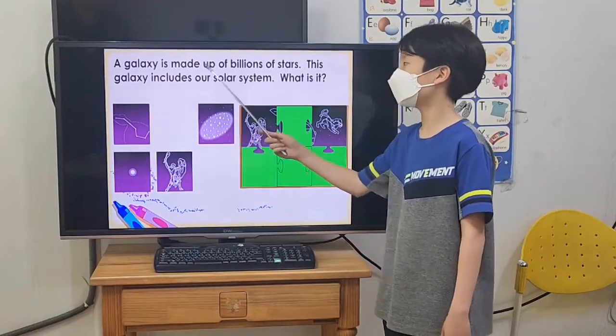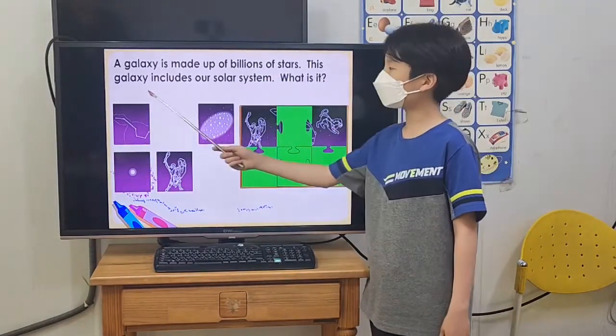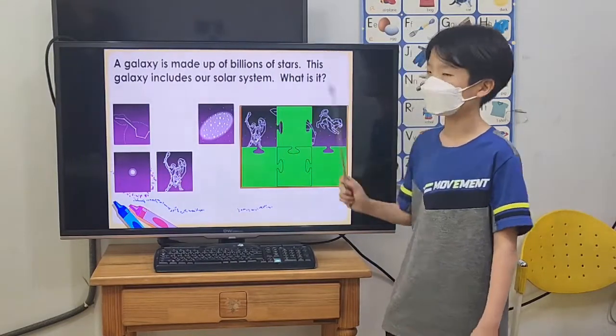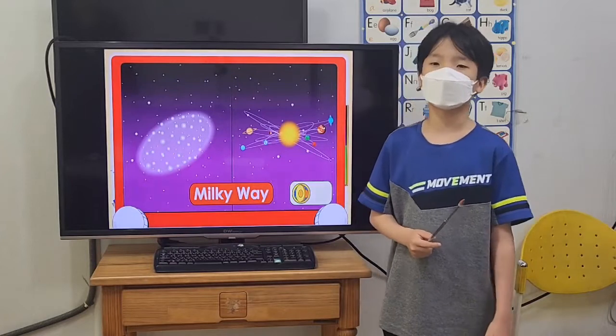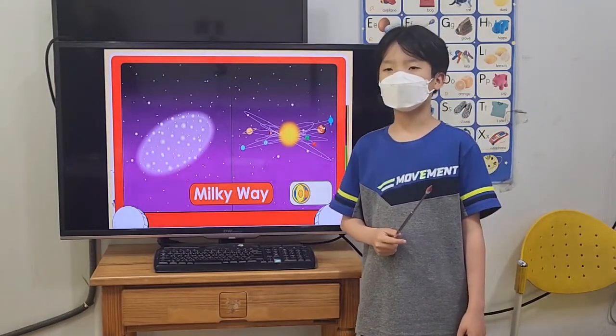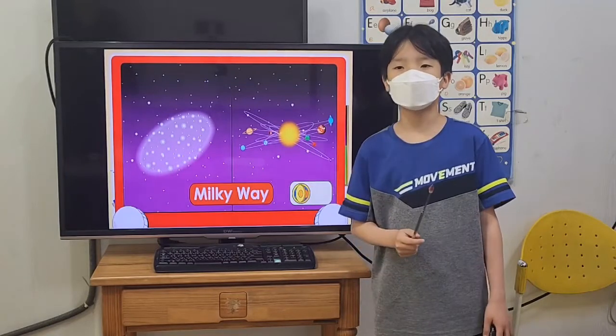A galaxy is made up of billions of stars. This galaxy includes our solar system. What is it? Milky Way. Milky Way is our galaxy. It is made up of many solar systems, including ours.